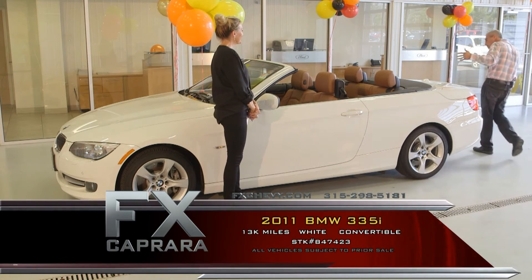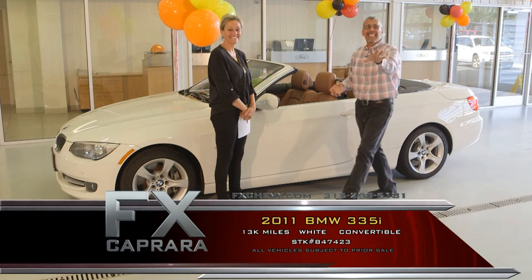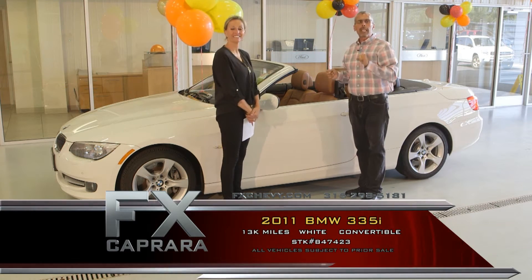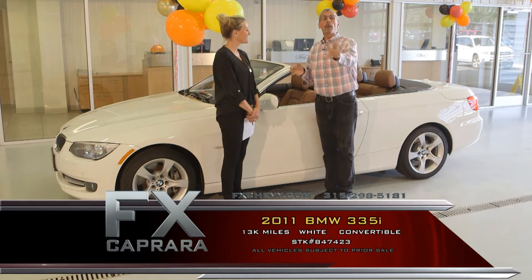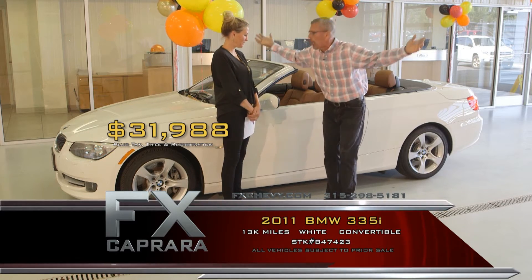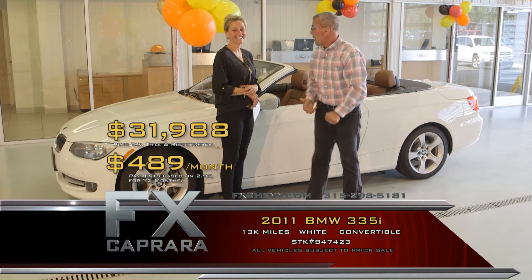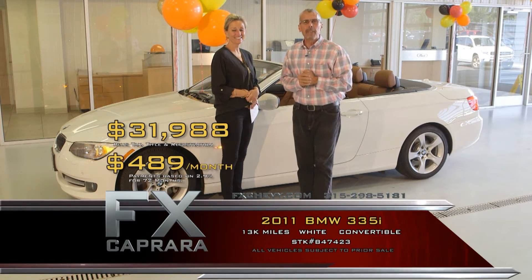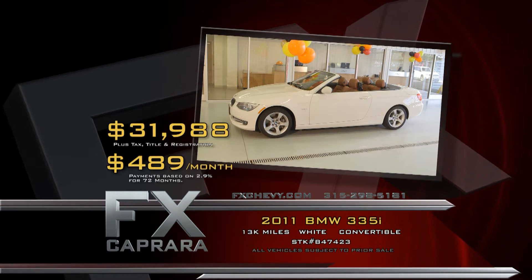This car is spectacular — a one-of-a-kind navigation car, twin turbo, just a gorgeous showpiece. This is the one that gives you bragging rights. You might even win a car show with it. It's a 2011 with 13,000 miles — a twin turbo automatic convertible that is showroom new. When I say it's a 10, it's a 10. Buy this fine ride with a perfect auto-check Carfax for $31,988 — walk out with no money down at $489 a month. Let's recap: 2011 BMW 335i convertible for $31,988 or $489 a month.